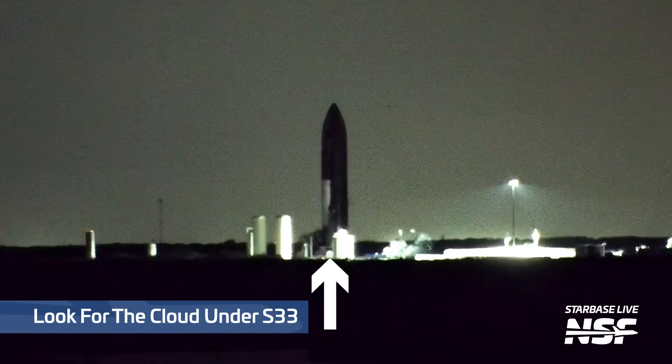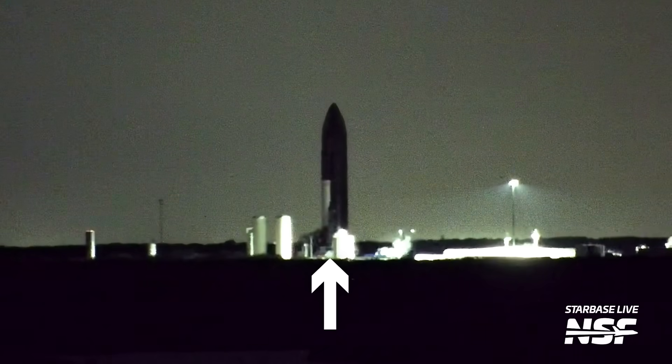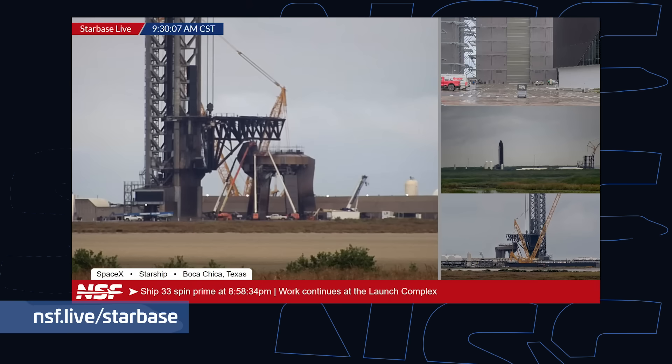It turns out SpaceX performed the first round of testing just as this episode was being recorded on Thursday night — what appeared to be a spin prime test of the ship's engines. A spin prime test is a test in which the oxidizer turbo pumps on all the engines are spun up, but no ignitions take place on either the fuel or oxidizer pre-burners, and even much less goes on in the main combustion chamber. We're not sure how many more tests we'll see when Ship 33 is at Massey's. With previous vehicles SpaceX moved straight into a static fire test, but with this being a whole new design, it's very likely there'll be multiple tests leading up to the static fire. We'll have a full rundown and update next week on our next Starbase update episode.